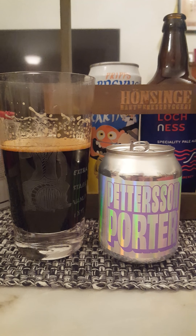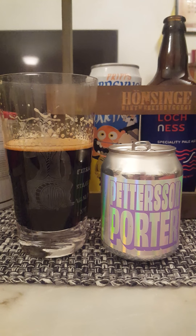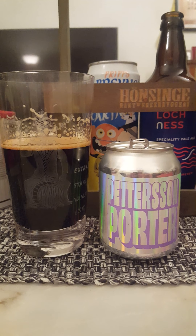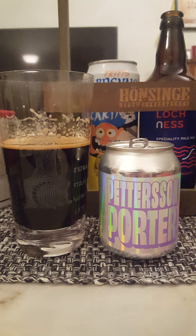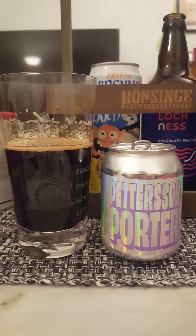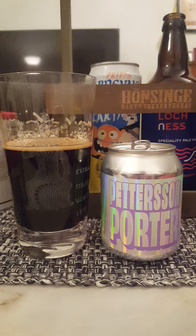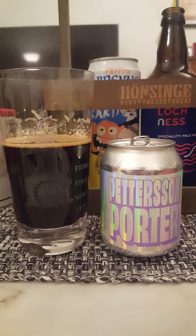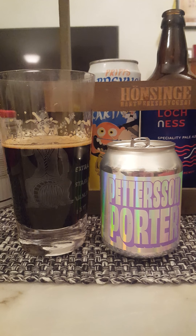There's definitely a boozy hint to it, but at 12% — it's a 12% porter — you definitely notice the alcohol. And there's almost a marzipan touch to it, which is very weird but good.